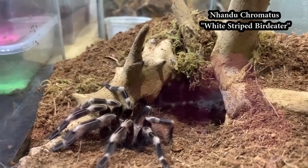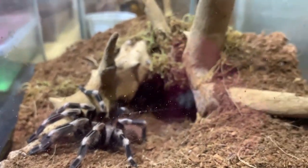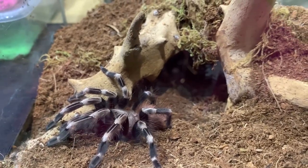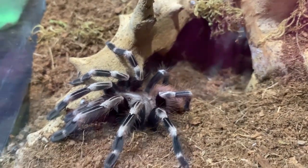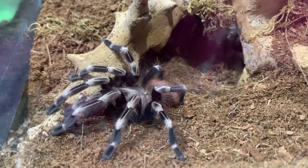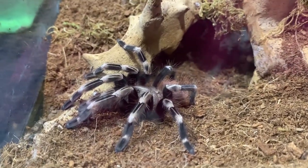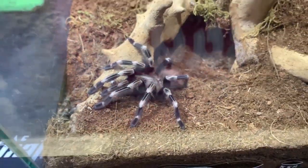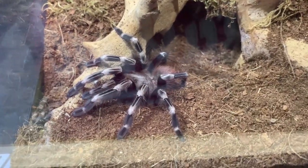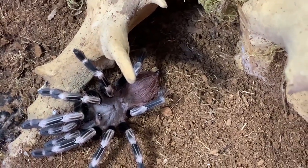Next is the Nhandu chromatus. Its common names are Brazilian Red and White, or White Stripe Bird Eater. It is a New World tarantula. It's mild, and its type is a Terrestrial Bird Spider — also an opportunistic burrower. Sorry, my clothes are reflecting. But you can still see it — it's really beautiful.